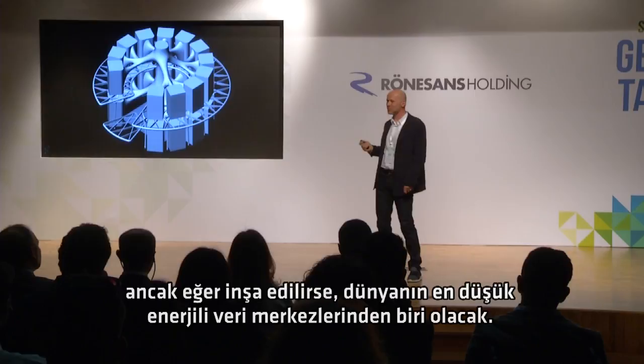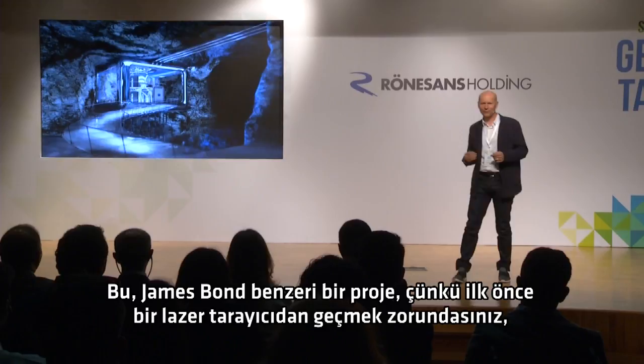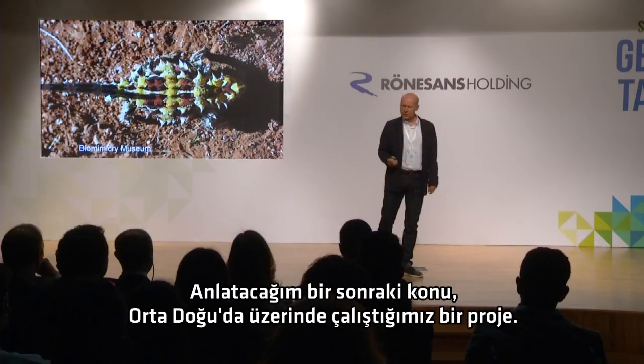That might look quite crazy and biological, but it's that way because we followed the principles of biology. We're not just trying to look like biology — we're trying to function the way biology does. And that should be, if it gets built, one of the lowest energy data centers in the world. It's a bit of a James Bond-like project, because first of all you have to come in through a sort of laser scanner, you go down this long tunnel, you get into a boat to cross this underground lake, and then you'll end up at the central cavern.